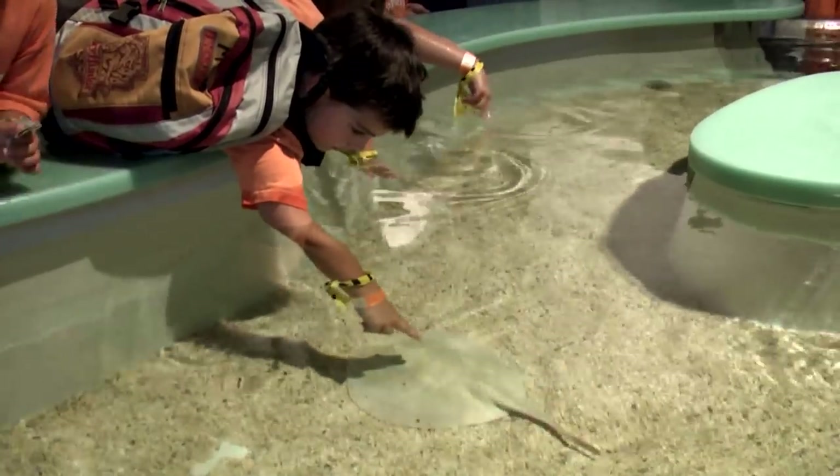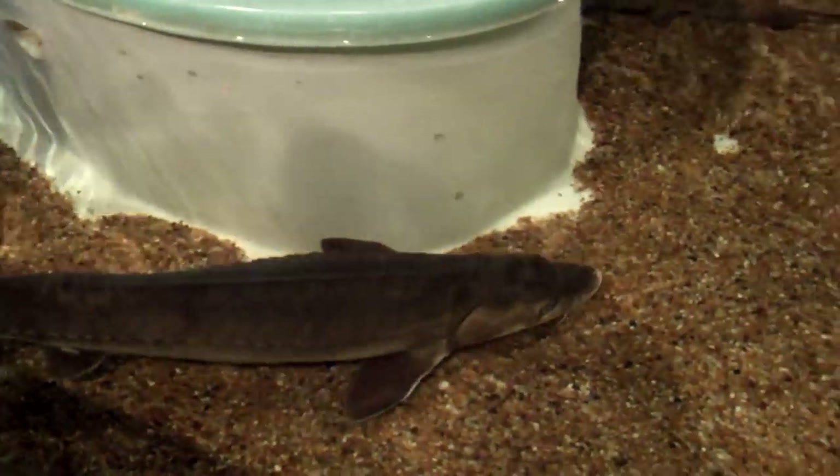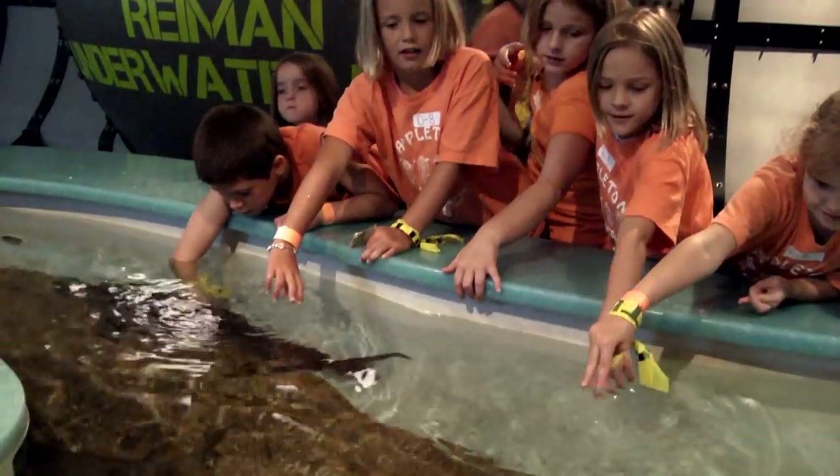There are also touch tanks at the lower level where you can actually touch the smaller fish. We have rays, sturgeons, some freshwater lobster, as well as some large sturgeon that you'll be able to touch up close and personal.